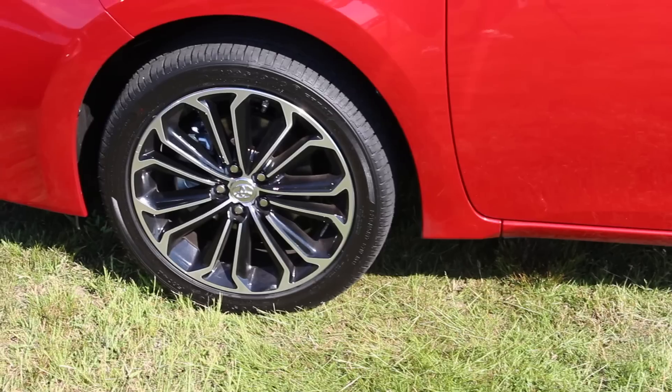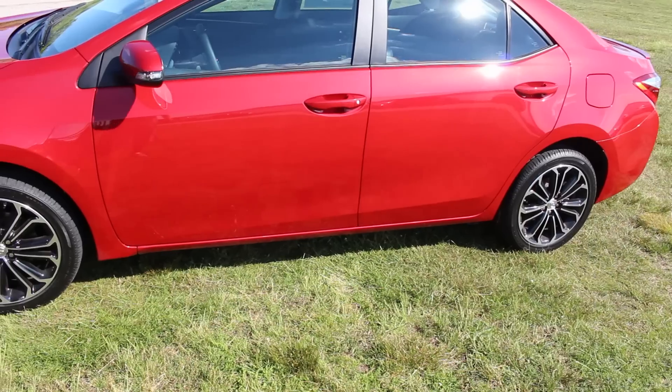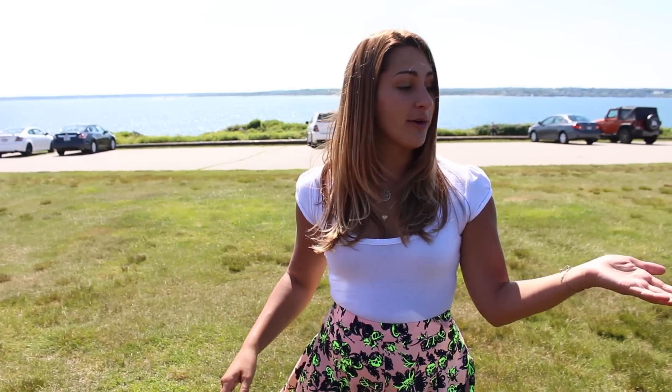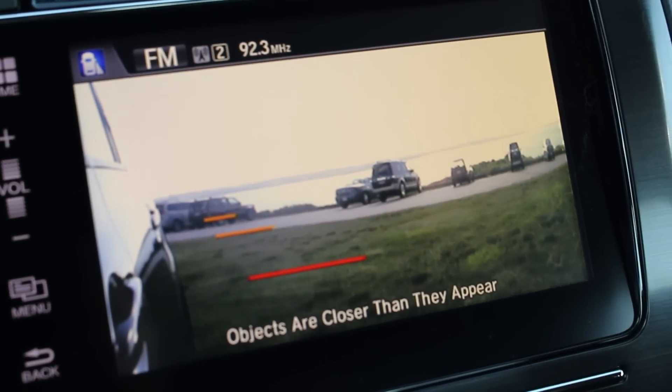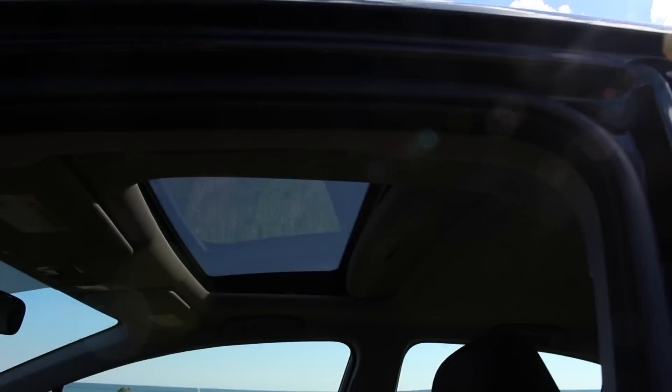Moving down along the sides, both cars feature glossy black insert rims — the Corolla 17-inch, the Civic 16-inch. Both have body-colored side mirrors and door pulls. The Corolla features turn signal indicators and heated mirrors. The Civic's mirrors feature its signature LaneWatch system — a camera mounted on the right-hand mirror to give you a view of your blind spot on the side.